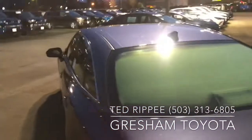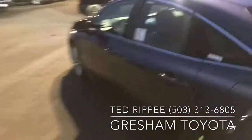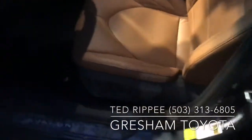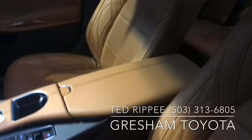I'm just gonna kind of do a little bit of a walk around. I parked it underneath the lights because it's already getting dark, but I'll open up the door here. Hopefully with the lights on you can kind of see that beautiful cognac interior.